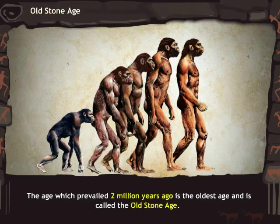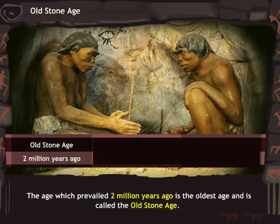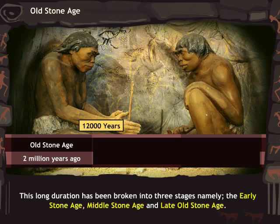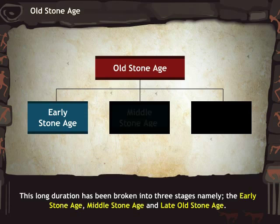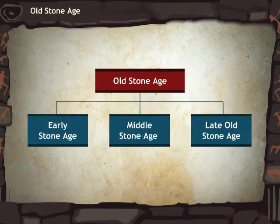The age which prevailed 2,000,000 years ago is the oldest age and is called the Old Stone Age. It stretched over a period of 12,000 years. This long duration has been broken into three stages: namely, the Early Stone Age, the Middle Stone Age, and the Late Old Stone Age.